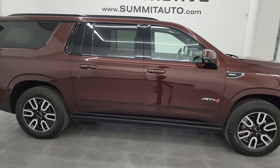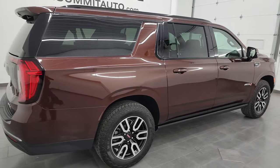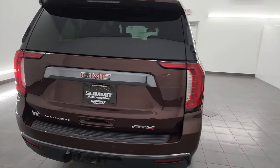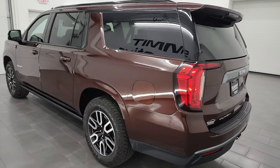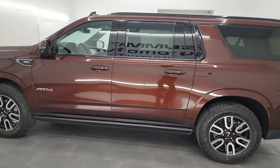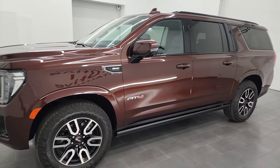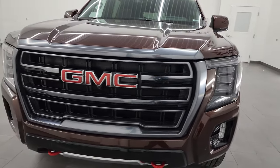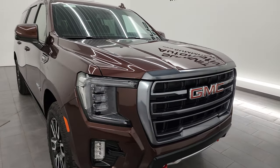This is Brett and this 2023 GMC Yukon XL AT4 Premium Plus package is stock number 14263Z. I am here at Summit Automotive in Fond du Lac, Wisconsin — your new and used SUV headquarters. This 2023 GMC Yukon XL AT4 has the 5.3 liter V8 gas engine, paired up with the 10-speed automatic transmission. This vehicle has been fully safetied and inspected by our service shop per the state of Wisconsin inspection process.